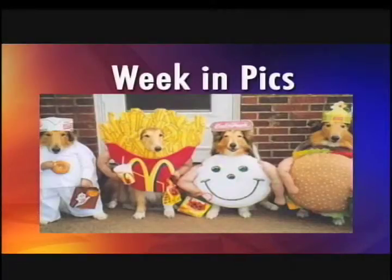Well, now it's time for everyone's favorite part of the show. We Can Picks, and I think it's Halloween edition. It is Halloween edition. So let's cut it.